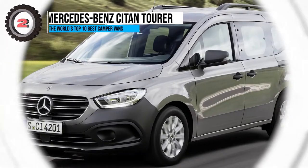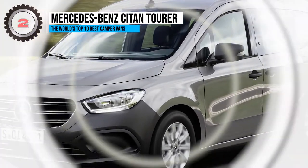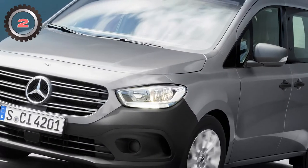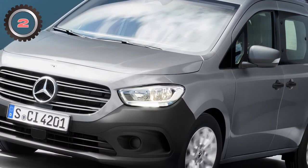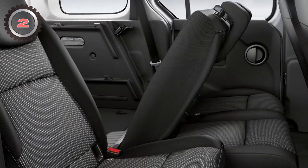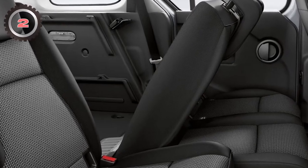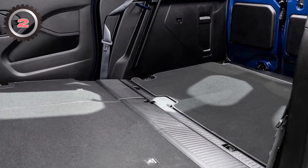2. Mercedes-Benz Sidon Tourer. Due to the Sprinter's popularity in the camping community, it can sometimes be forgotten that Mercedes-Benz also makes other vans. Its compact, city-centered relative is the Sidon, which can also be converted into a more compact, luxurious camper van despite having a smaller frame. With the new Tourer model, the German manufacturer has done most of the legwork for you.